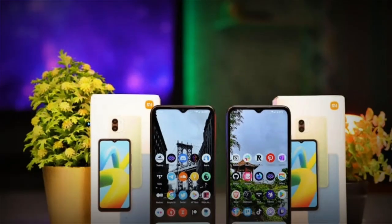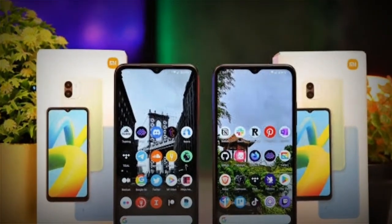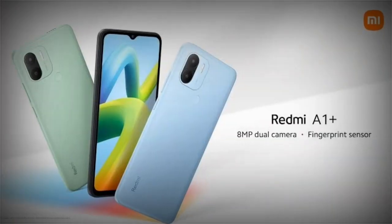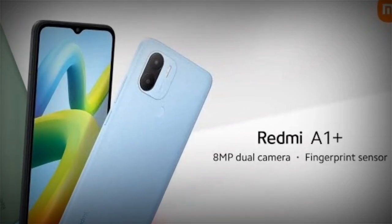The smartphone is powered by a 5000mAh battery. The Xiaomi Redmi A1 Plus price in Pakistan is Rs. 30,999.